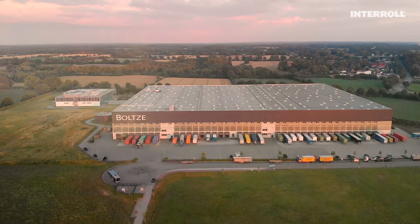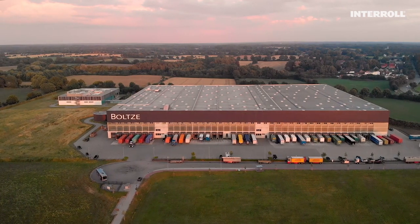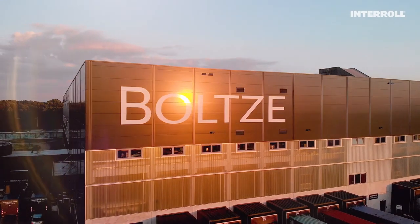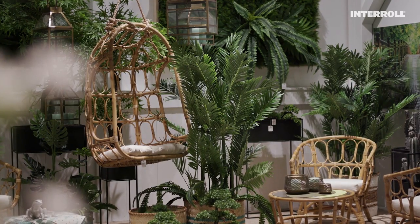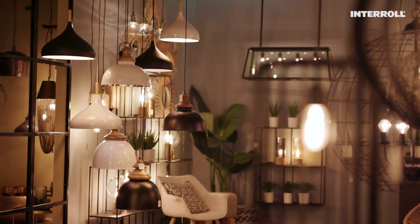As a global importer of home accessories, the Bolze Group can now confidently face fluctuations in demand. Growing product ranges are processed reliably. For the end customer, that means a relaxed shopping experience and a stress-free home.